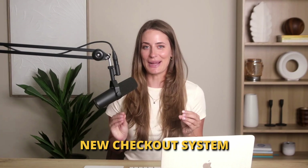If you're new here, hi, I'm Louise. I help online business owners simplify their systems and build a successful online business around their expertise. So if that's you, hit subscribe. Let's start with one of the biggest updates Kartra has made recently — the new checkout system.